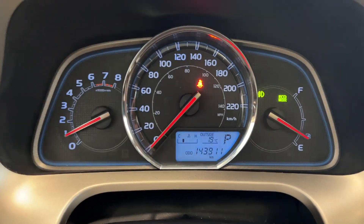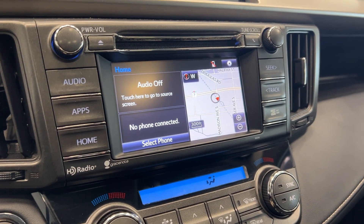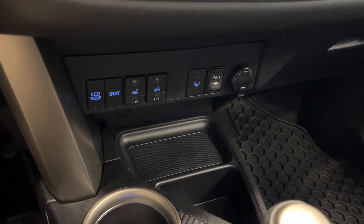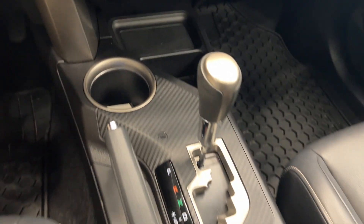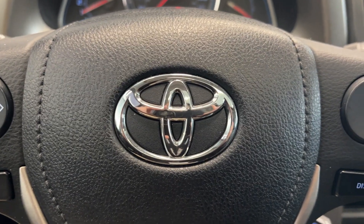The audio unit comes with navigation, Sirius XM, and Bluetooth. We have front seats, eco mode and sport mode, and your gear select. Come on down and check it out today at Destination Honda.